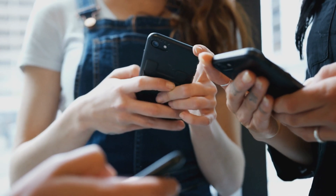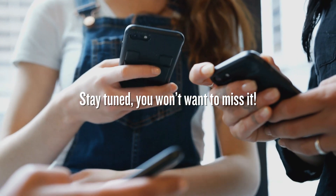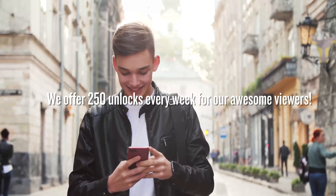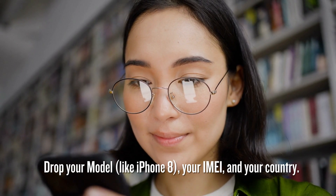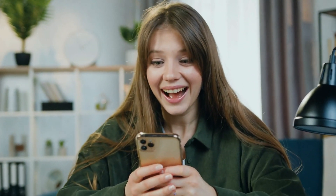I've got something cool coming up next — we're going to dive into how to use Unlock Here's AI unlocking assistant. Stay tuned. Just a quick heads up: the unlock services we've talked about mainly work in first world countries. We offer 250 unlocks every week for our viewers. Like this video, give it a thumbs up, subscribe, and comment below with your model, IMEI, and country. As soon as you complete these steps, you're automatically entered.